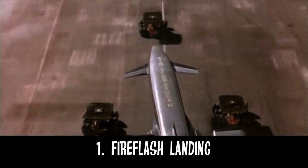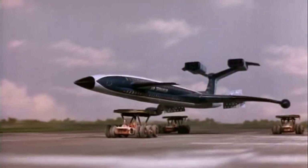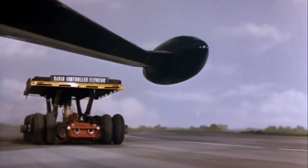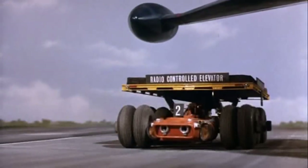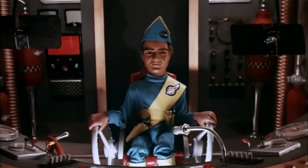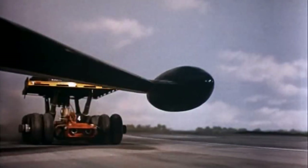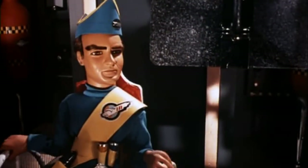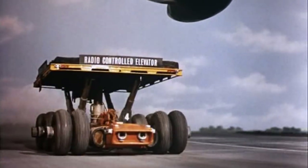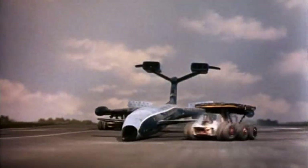Number 1: The Fire Flash Landing. There probably aren't many fans who didn't expect this moment to come out on top. The Fire Flash Landing is exhilarating, dramatic and breathtaking. With high stakes, dramatic editing and fast music, this moment is designed to make any fan's hairs stand on the back of their necks. Being the first Thunderbirds rescue after an entire episode's worth of build up, we see International Rescue succeed for the first time, even after things nearly failed due to the elevator car's malfunction.